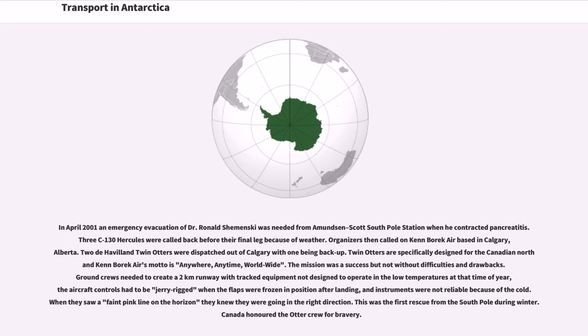Organizers then called on Kenn Borek Air, based in Calgary, Alberta. Two de Havilland Twin Otters were dispatched from Calgary, with one serving as backup. Twin Otters are specifically designed for the Canadian North, and Kenn Borek Air's motto is 'anywhere, anytime, worldwide.' The mission was a success but not without difficulties. Ground crews needed to create a two-kilometre runway with tracked equipment not designed to operate in such low temperatures. The aircraft controls had to be jerry-rigged when the flaps froze in position after landing, and instruments were unreliable due to the cold. This was the first rescue from the South Pole during winter, and Canada honored the Otter crew for bravery.